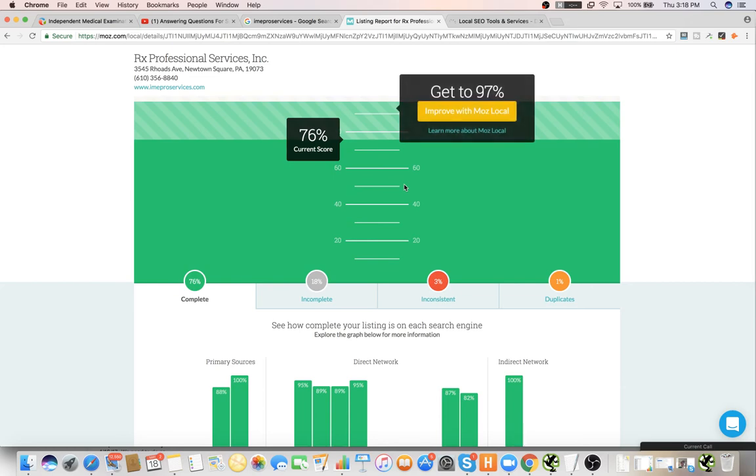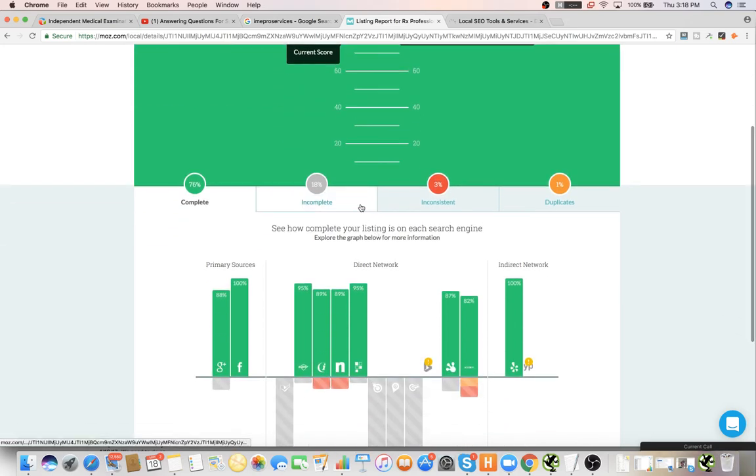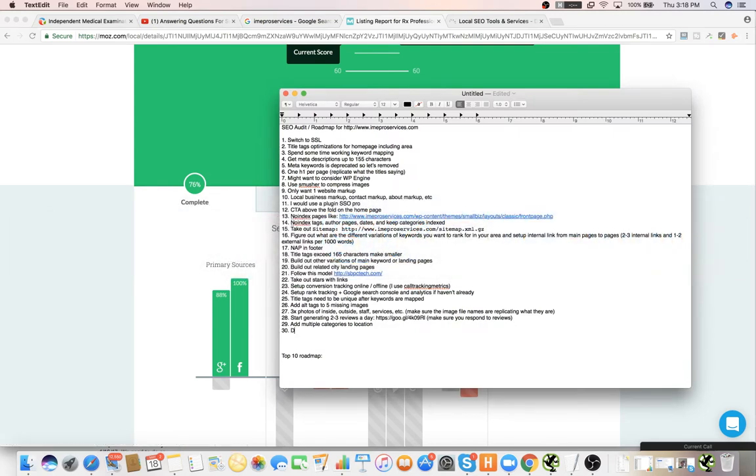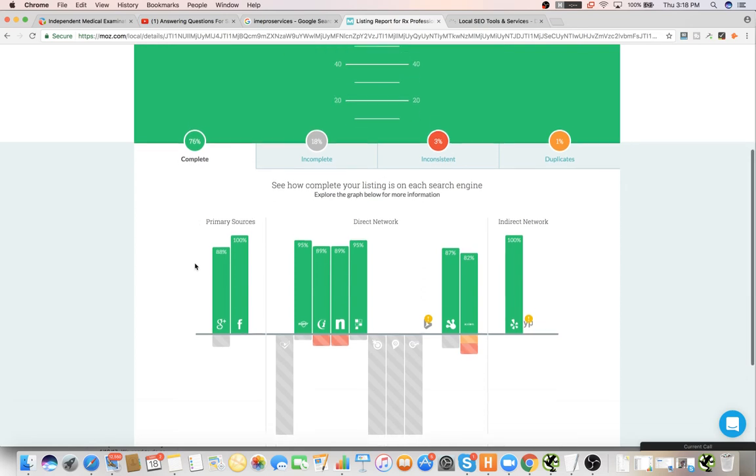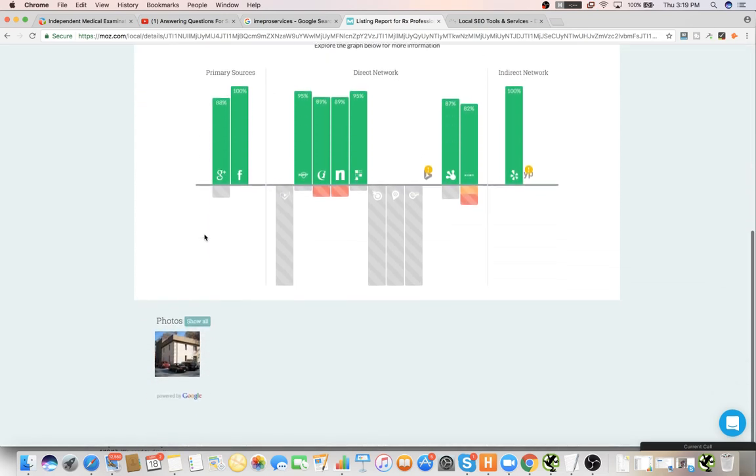So we got a 76% score on Moz Local. I have a quick question about citations — I have another company with a PO box instead of a physical address. Should I even bother filling out citations with a PO box? If you get caught with a PO box, they could remove your listing and all the work you put into it.